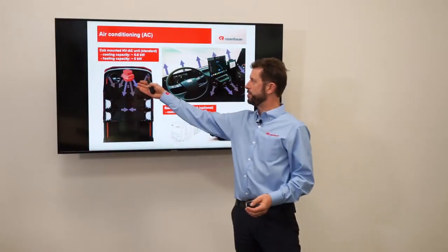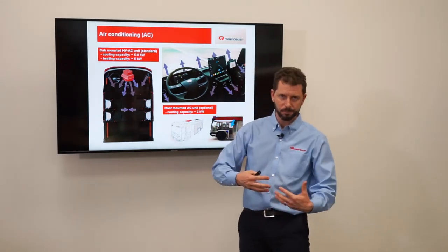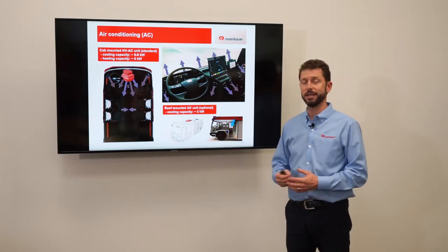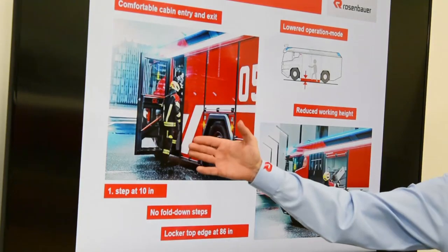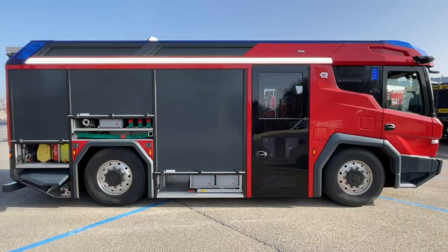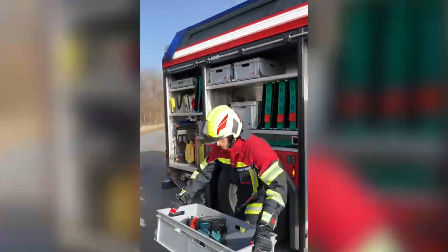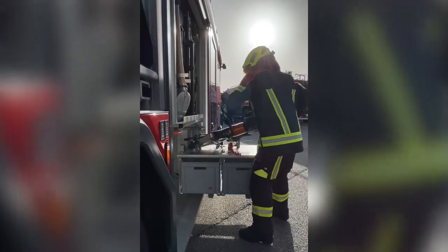The air conditioning unit is a standard AC with five to eight kilowatts of power, connected to the battery heating and cooling system — when batteries heat up, that heat can be extracted to warm the cabin. An optional roof-mounted AC is available for hotter climates, blowing air from the back of the crew cabin. The step-in height into the crew cabin is very ergonomic — just three small steps outward — and you can reach all equipment from ground level without fold-down steps or climbing the vehicle, greatly reducing hip and bone injury risk for firefighters.